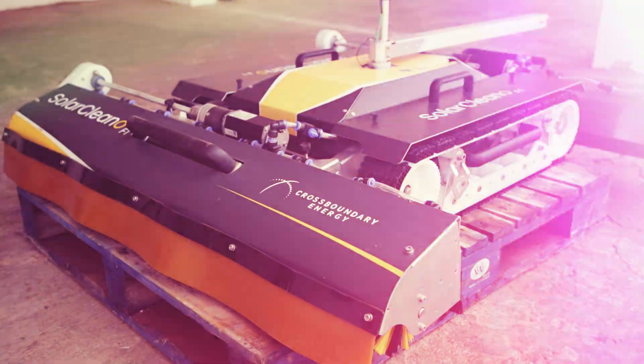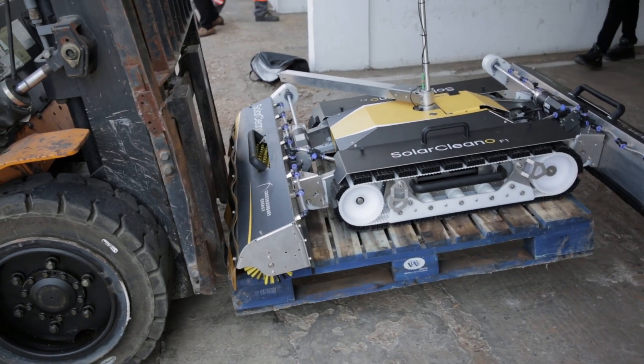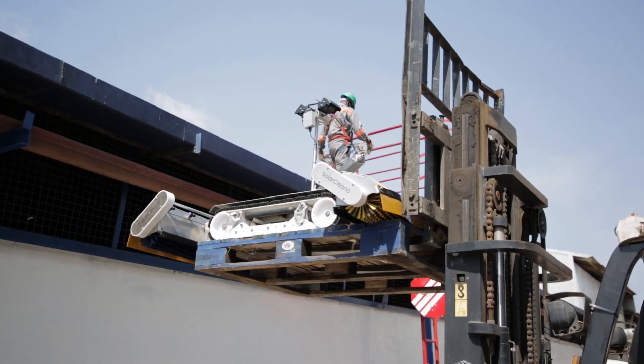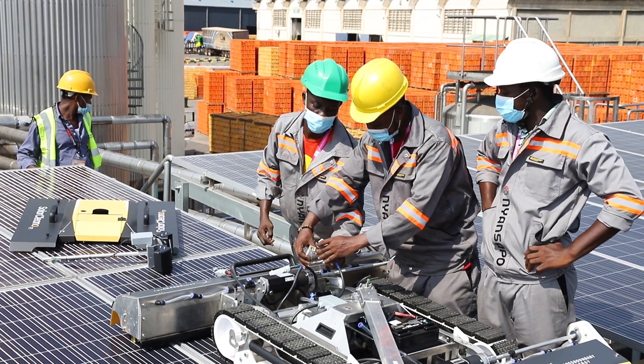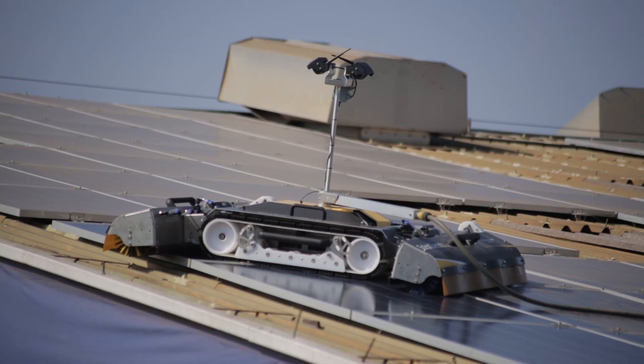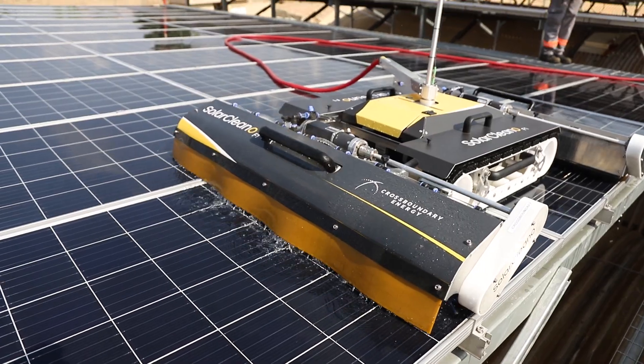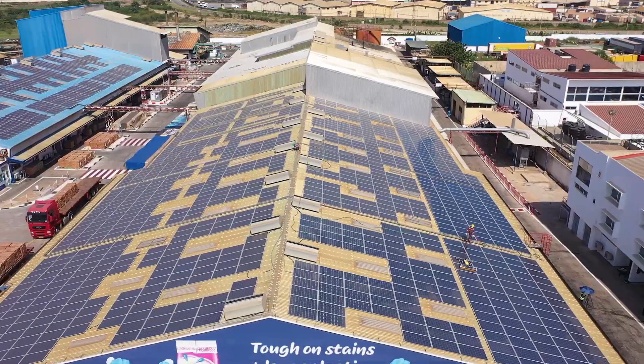We have partnered with Solar Cleaner to bring the F1 robot cleaning technology into the Ghana commercial and industrial sector, which will benefit our clients with fast field implementation and simple operation. This module cleaning robot cleans efficiently in one passage and is versatile enough for a wide range of roof configurations.